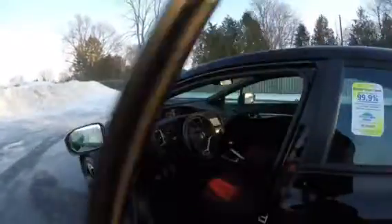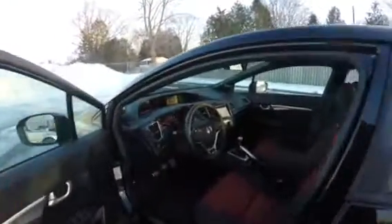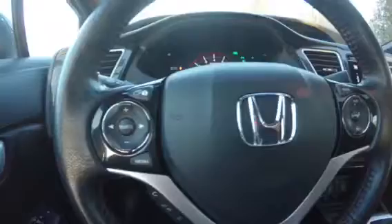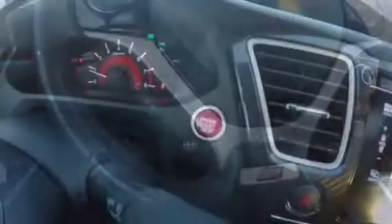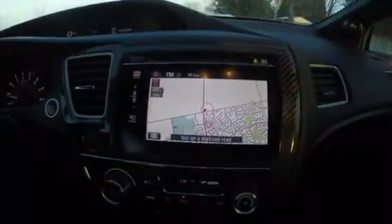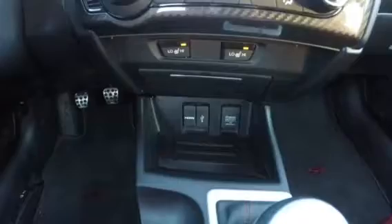Let's take a step inside this sporty and fun interior and show you some of the great features it has. With steering wheel mounted cruise control, audio control, and Bluetooth control. Push to start. With built-in navigation, an easy to use climate control panel, heated seats, and loads of connectivity — USB, HDMI, and a 12-volt plug.